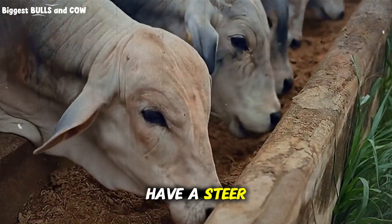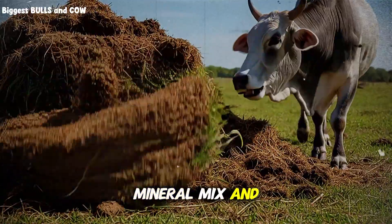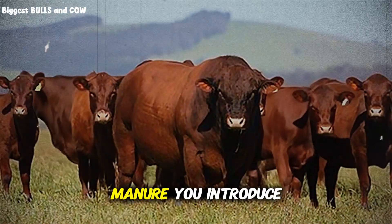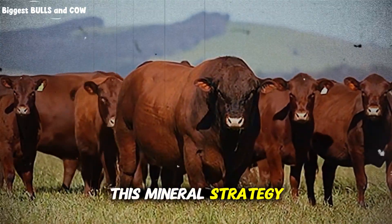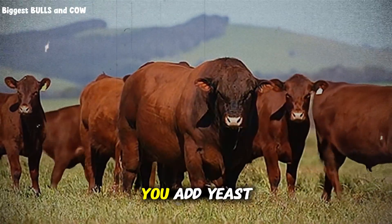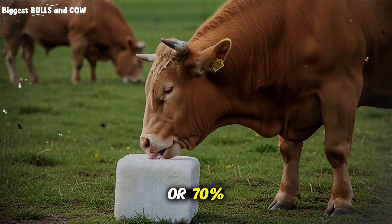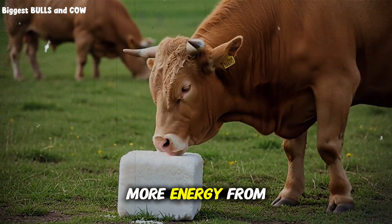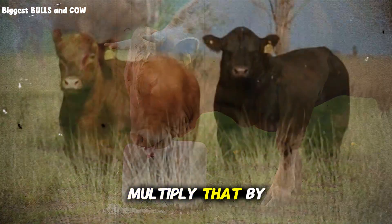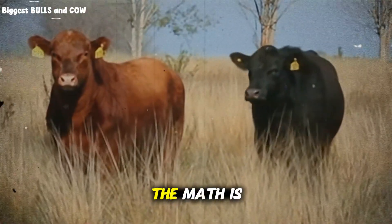Imagine this: you have a steer who eats 25 pounds of dry matter a day. Without the right mineral mix and yeast, he digests maybe 55 percent of that — the rest is manure. You introduce this mineral strategy: balance the calcium and phosphorus, provide chelated zinc and copper, add yeast. Suddenly his digestion jumps to 65 or 70 percent. He is extracting more energy from every bite. He gains an extra half pound a day. Multiply that by 100 cows and by 365 days — the math is staggering. We are talking about thousands of pounds of extra beef for just pennies a day in proper supplementation.